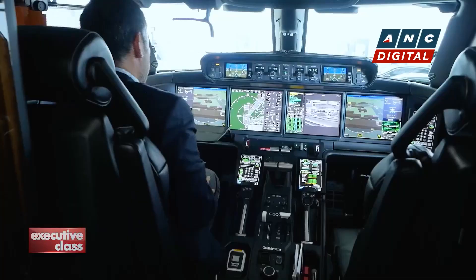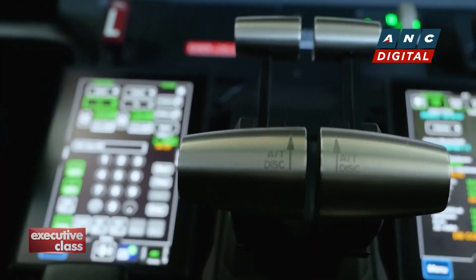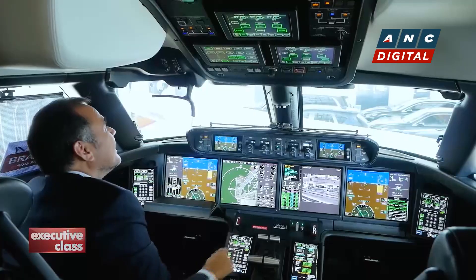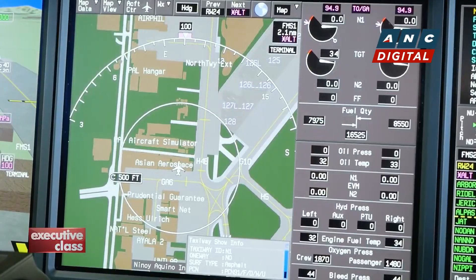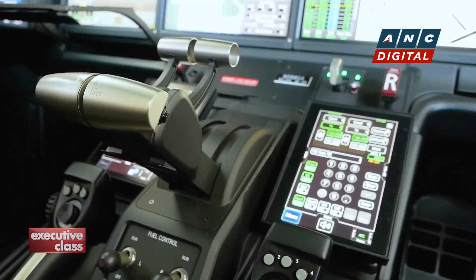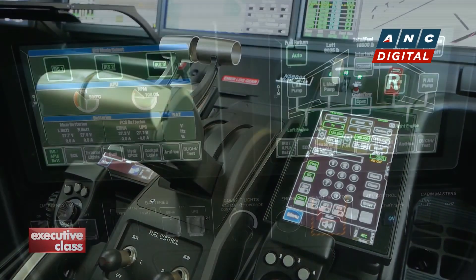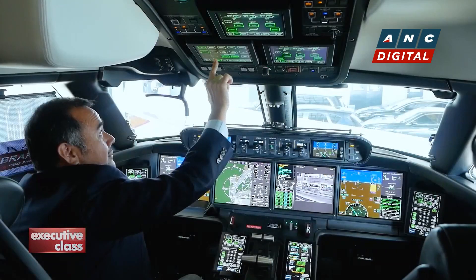What's truly revolutionary is what they've done with the flight deck. Although I'm not a pilot or aviation geek, even I can tell that the G500 Symmetry Flight Deck is nothing short of revolutionary — more so for those in the pilot seats. Gone is the usual confusing array of toggles, dials, and switches. In their place, 10 touchscreen displays — a new way of designing controls to enhance safety, operational efficiency, and redundancy.